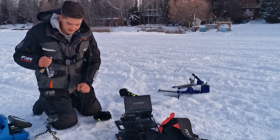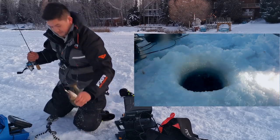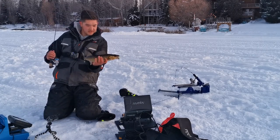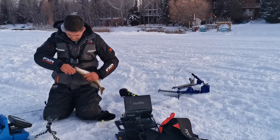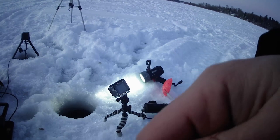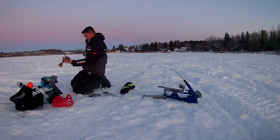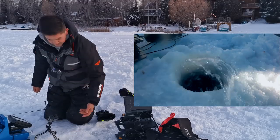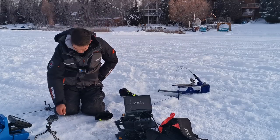Hands are real cold right now, so let me get this guy down quick. There's the second walleye of the day — not a bad fish, probably 17 inches or so. Took that minnow very nice and easy, nice and slow, as I was going to switch baits. Get this hook out. Another look — nice walleye. Send him down. That makes the hands cold. So that's two off the rod.